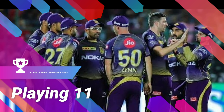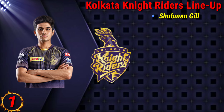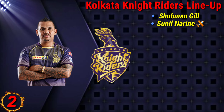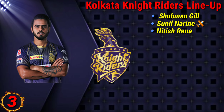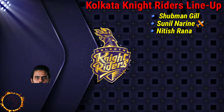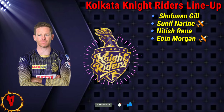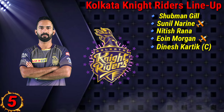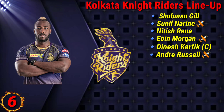Kolkata Knight Riders playing 11: No. 1 Shubman Gill, No. 2 Sunil Narine, No. 3 Nitish Rana, No. 4 Eoin Morgan, No. 5 Dinesh Karthik, No. 6 Andre Russell.